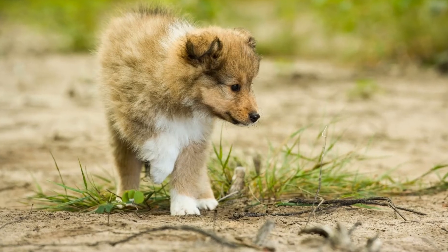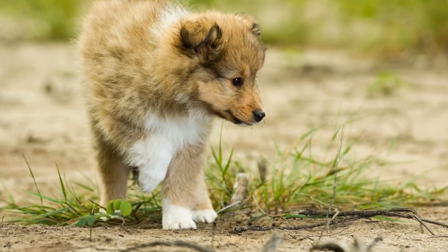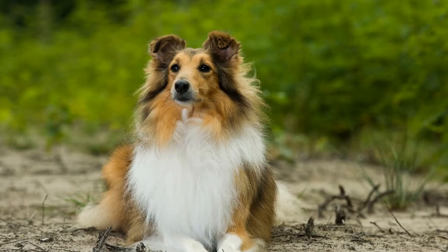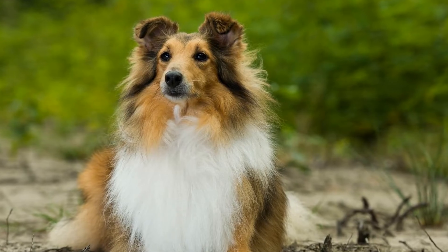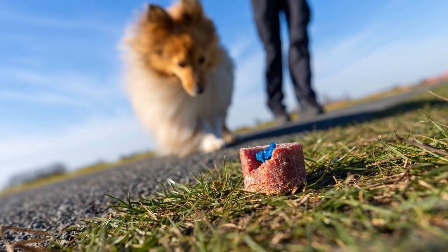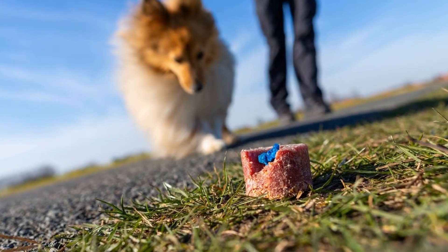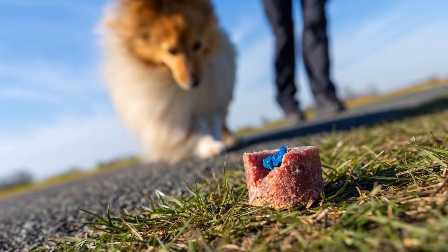Number 3: Obedience Training. Shetland Sheepdogs are highly intelligent and eager to please their owners. Obedience training is essential for their mental stimulation and their overall well-being. Teaching them basic commands such as sit, stay, and come, as well as more advanced tricks, can be a fun and rewarding activity for both you and your Sheltie.